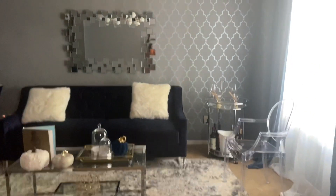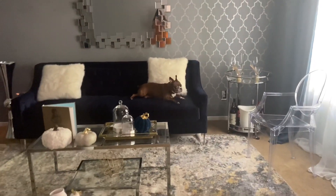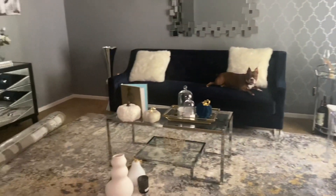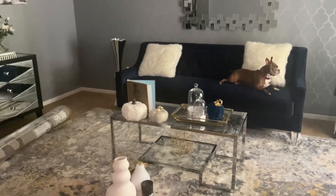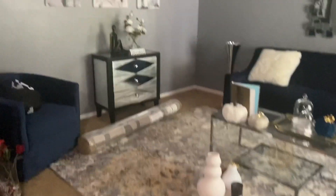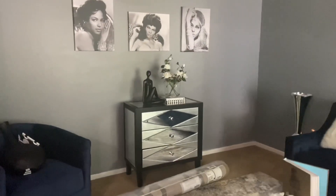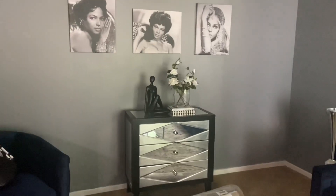Excuse the puppy — he had to go in the cage because he decided to pee on my floor. This is my little glam room, which is specifically for me. Nobody's supposed to come in here, but as you can see those rules aren't followed. I do need new carpet in this room and I'd like a new dresser.